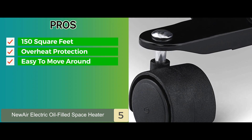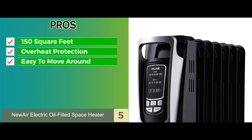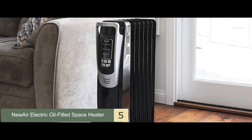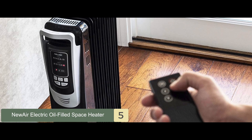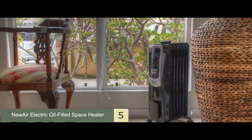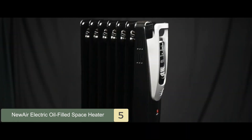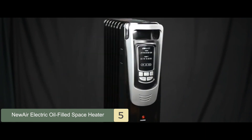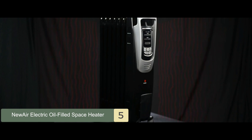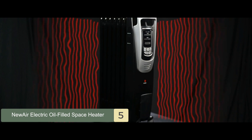It's easy to move around using its four casters and carrying handles. The bottom line is, it's an electric oil-filled space heater ideal for dens, small offices, and dorm rooms. Its silent operation with the help of natural convection helps circulate gentle heat. And it's a versatile heater with three heat options, a 10-hour timer, five temperature settings, and much more.